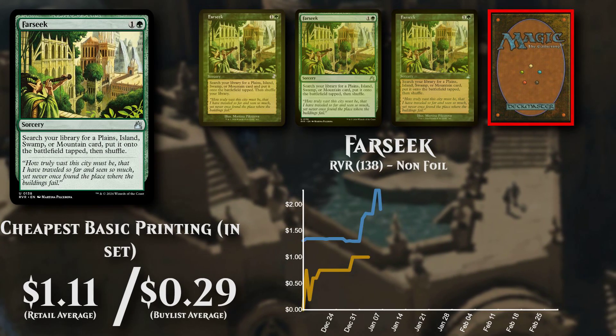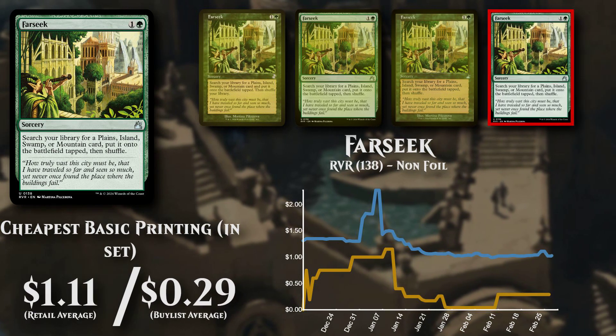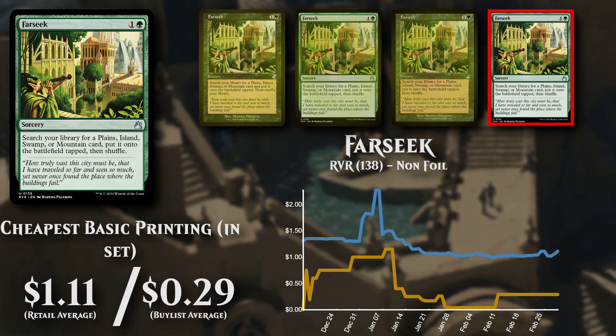The cheapest basic non-foil version is now priced at $1.11, with buy list support low at 26% at $0.29.